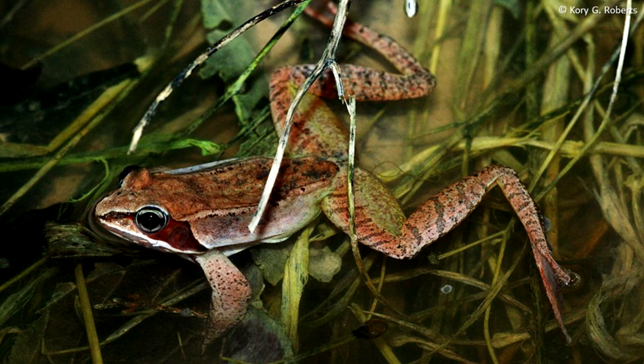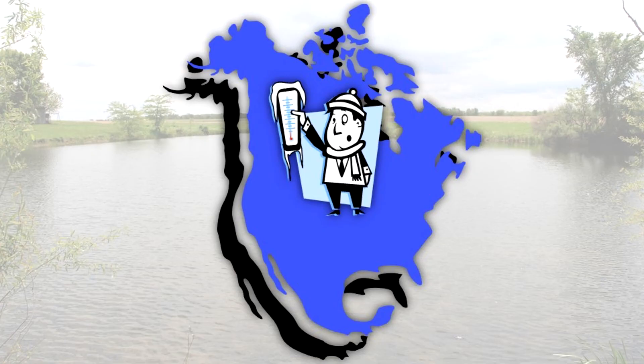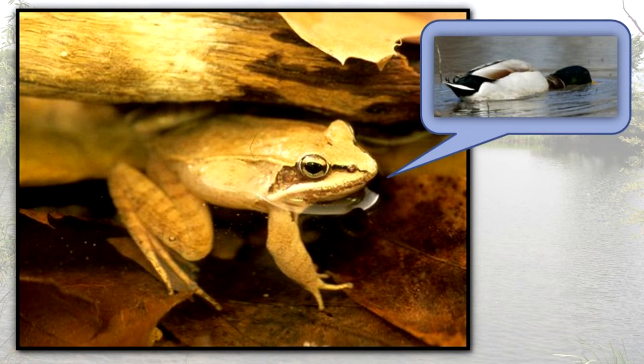The wood frog lays its eggs in the permanent or semi-permanent pools of moist woodlands, but rarely lingers near the water even during breeding season. This species appears very early in spring, often before the ice on ponds has melted. It is very tolerant of cold and ranges farther north than any other North American amphibian or reptile. The wood frog is difficult to see among the fallen leaves on the forest floor and is often only noticed by its long, low leaps. The breeding call resembles the feeding chuckle of a duck, but with little carrying power.